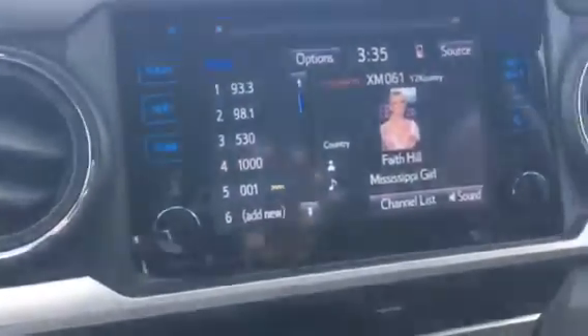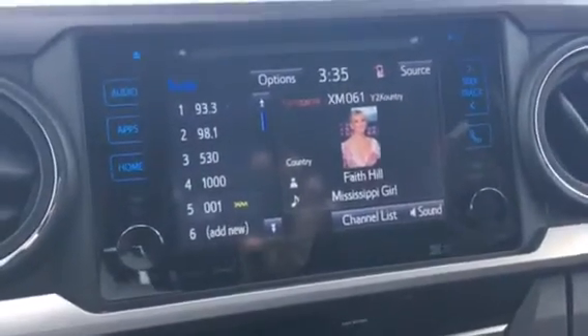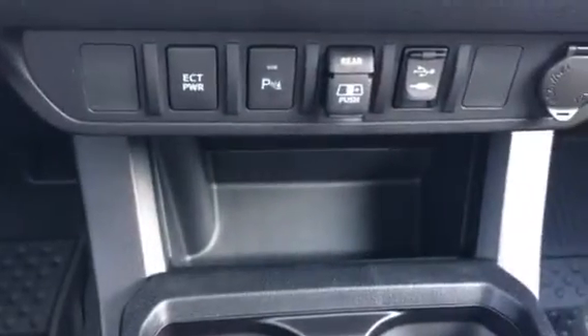Got XM radio there, backup camera, touchscreen radio system. Parking sensors, power back glass. So it's pretty well loaded out on the SR5. There's your back seats, and it is a power sliding glass in the back.